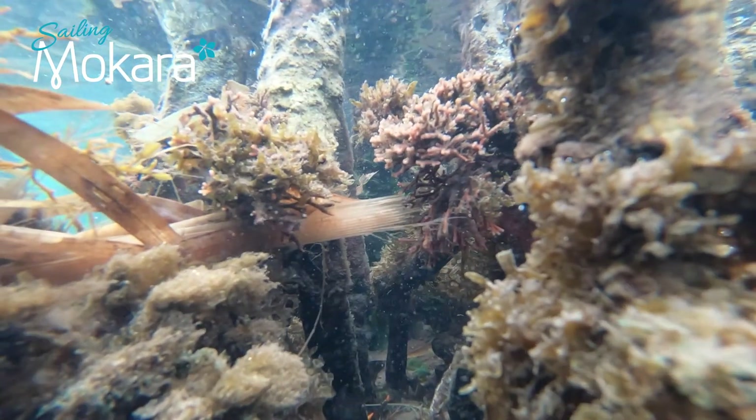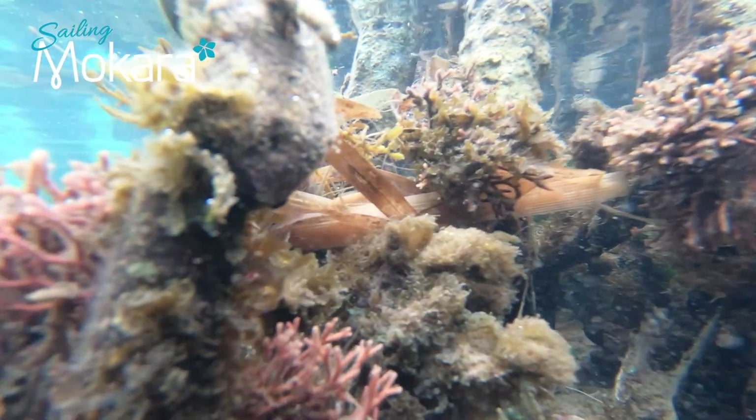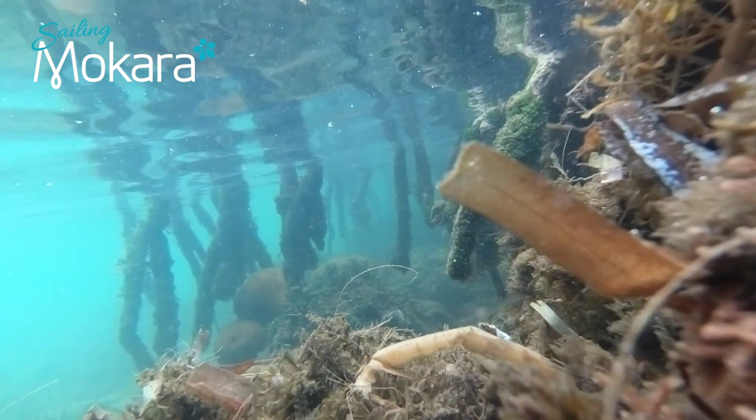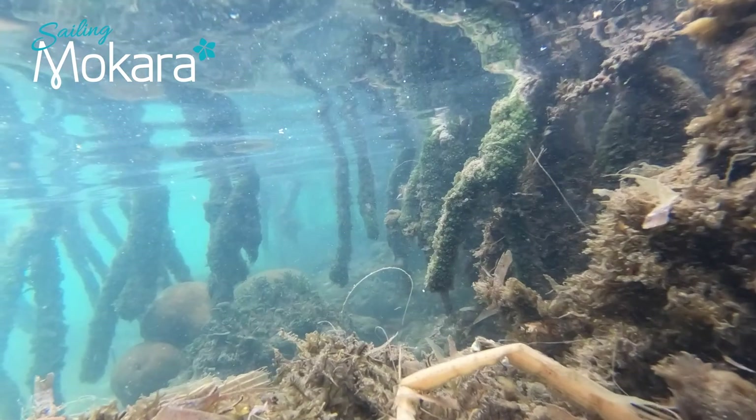Mangroves may help fight coral bleaching. Young corals grow among the mangrove roots, and healthy mangrove forests could provide shelter for coral species at the risk of extinction from coral bleaching.